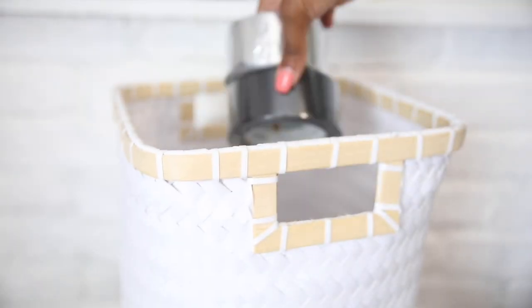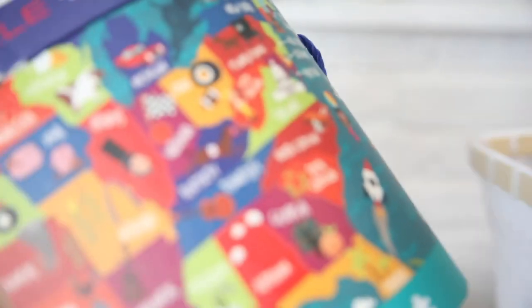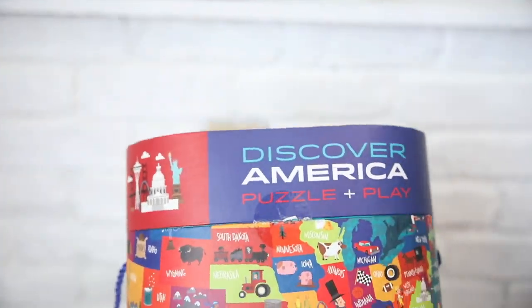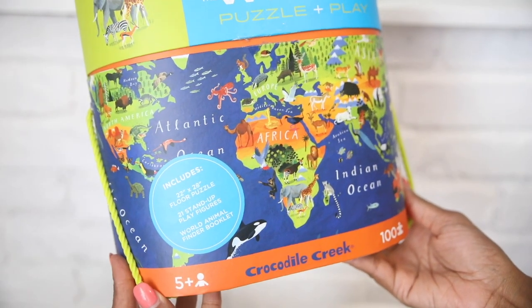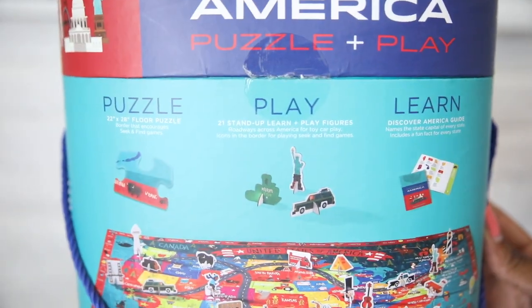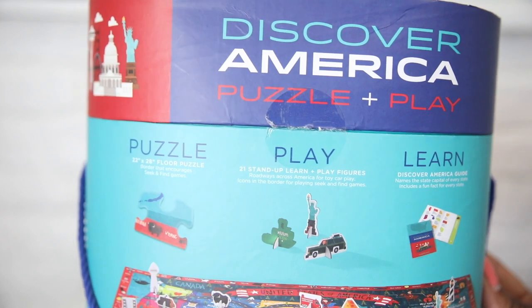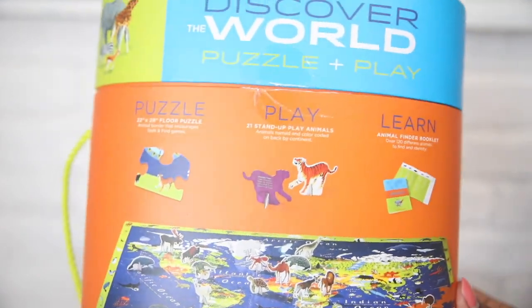The next thing I got was duct tape. We needed some duct tape for their tinkering space out in the studio, so I got three — black, silver, and white. Then I also got this from Target: Discover America puzzle and play sets. I got the United States one and the world one. I like these because they're puzzles and they have little play cardboard pieces, plus a little booklet with information so they can learn a little extra something.